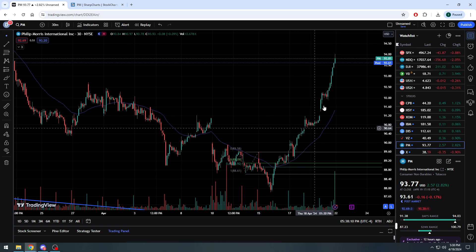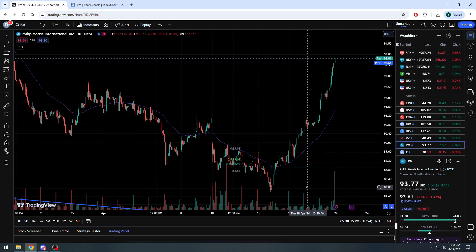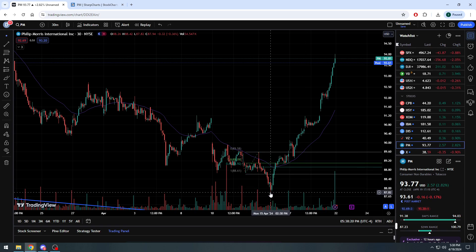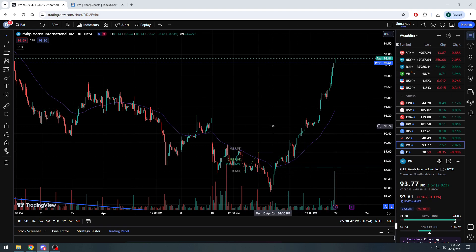Then you wake up eight or nine days later — instead of being sub $90 you're down at $88, even sub $88 — and then you can see the absolute tear the stock has gone on, just this week. If you were in the Discord, you would have seen me mention on Monday that PM is down here and I would consider possibly taking a position on Philip Morris on the call side. And of course, as you see, you would have made a nice return.